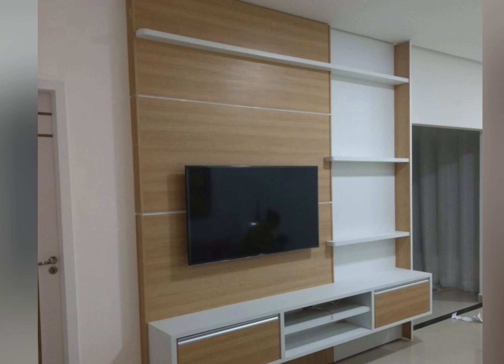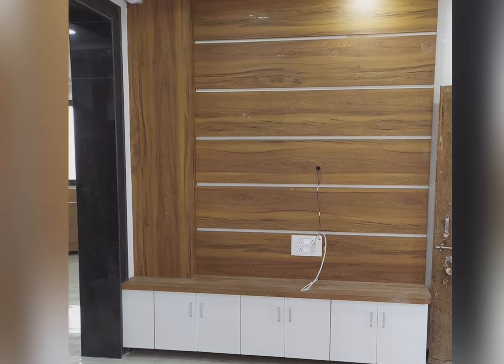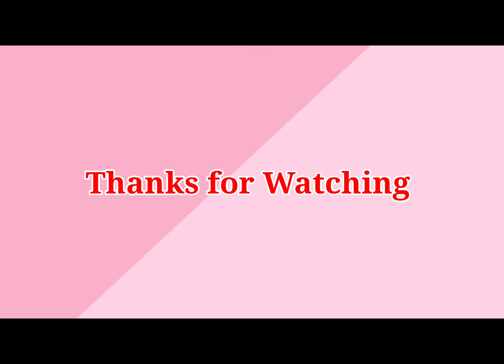The most important factor is storage. Modern entertainment TV cabinet designs come with storage facilities — there is ample storage space from racks to shelves and drawers. This facilitates storing extra items such as books, DVDs, and electronic items with easy access, freeing your home from clutter.